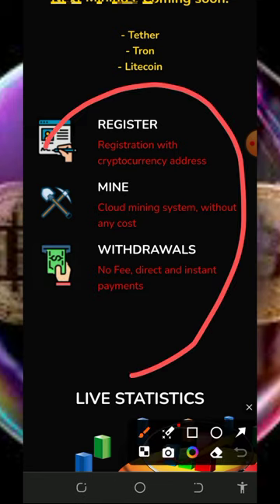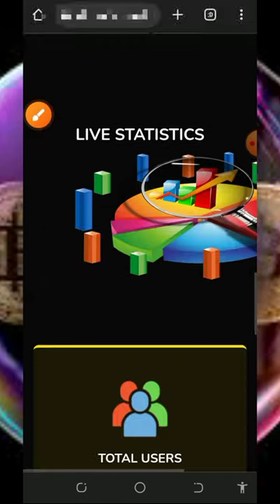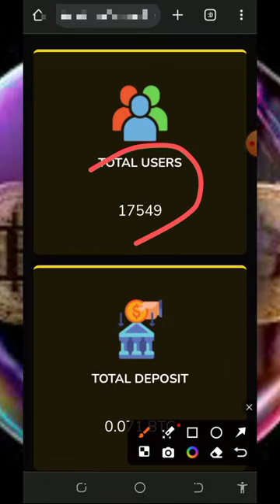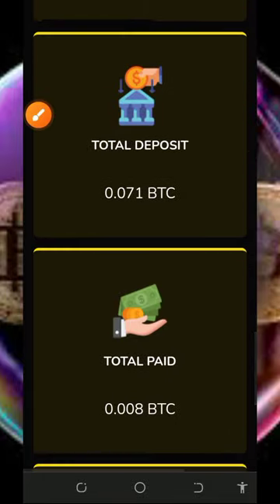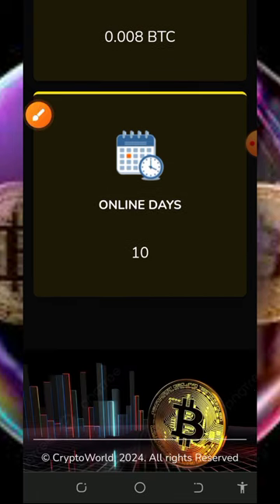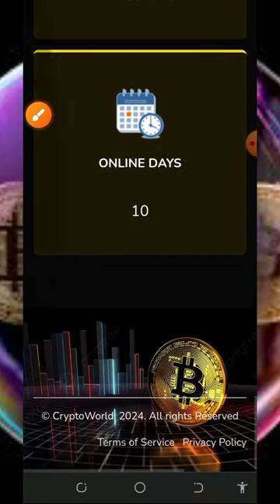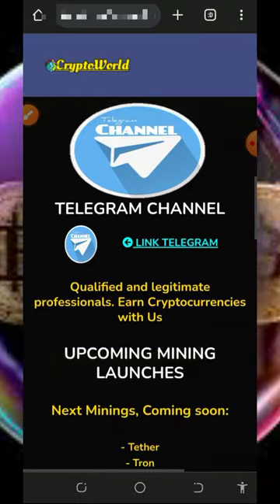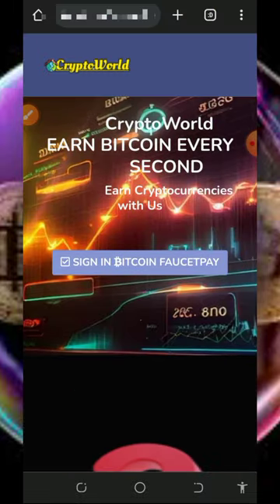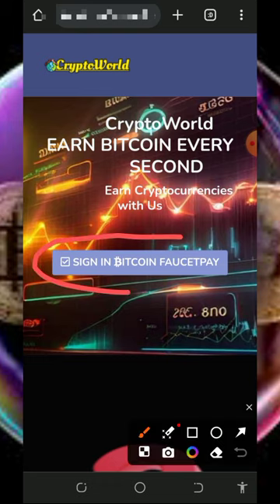You can see how it works: register, mine, and withdraw. You can see the statistics of this website — they have over 17,000 users, have deposited over 0.071 BTC, and have paid over 0.005 bitcoins to their members. This website is just 10 days online, so it is currently launched and paying. Sign up after checking out all the information on the screen.